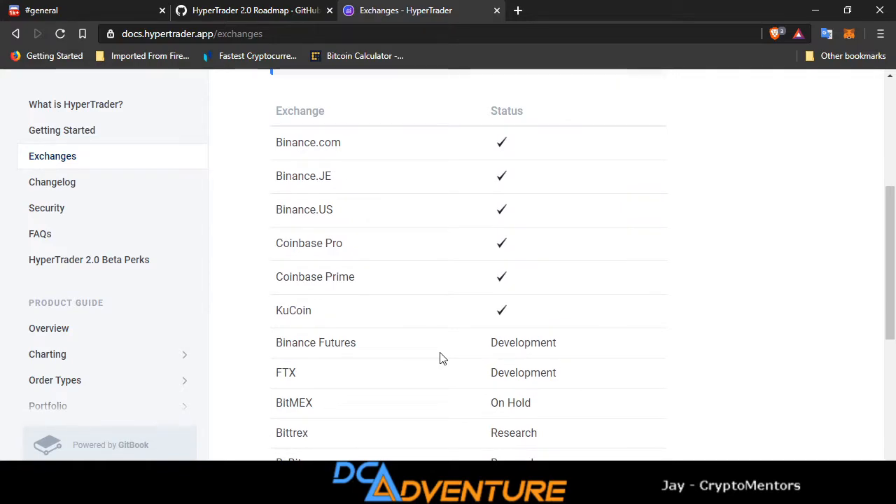I know a lot of guys in my group — that's what we do, we leverage trade. But we do have a lot of guys that spot trade as well.